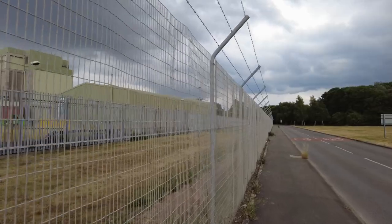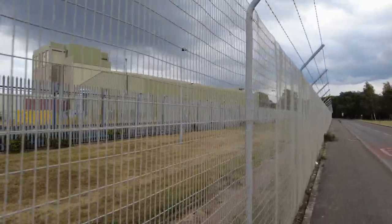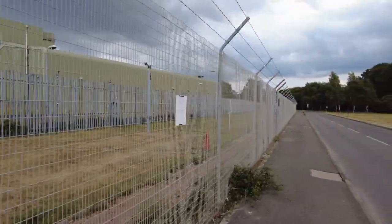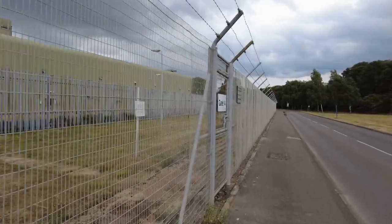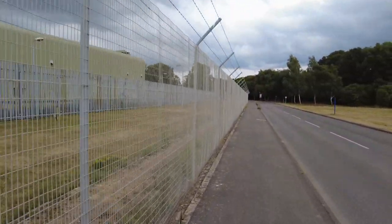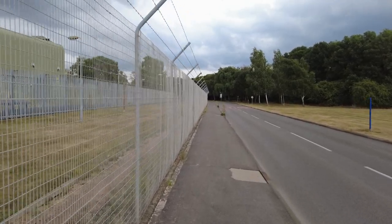The barbed wire is pointing out onto the road to make it harder to climb. You've then got another fence inside that with steel spikes on top and barbed wire. The cameras look very old — whether they're still in use in this section I don't know, but they're obviously looking for people breaching the no man's land in between. This is Gate 14 — 'you're now entering a licensed site.' So if it's being decommissioned, I wonder when some of the signage will start being changed. There are signs saying it's a no-fly zone for drones.